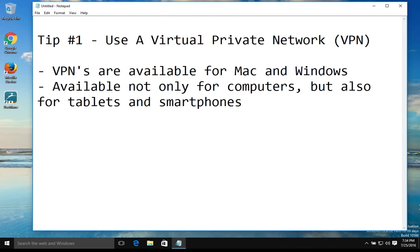VPN services are available for both Mac and Windows, and they are also available for not only computers, but tablets and smartphones as well. This is very important because generally mobile devices are what you're going to be using when connecting to a public internet connection. However, you should be installing a VPN on all devices that you use at home as well, for the reasons we've already listed.